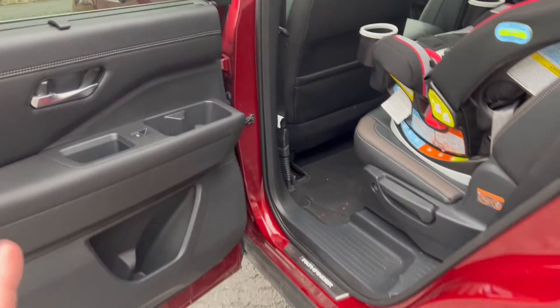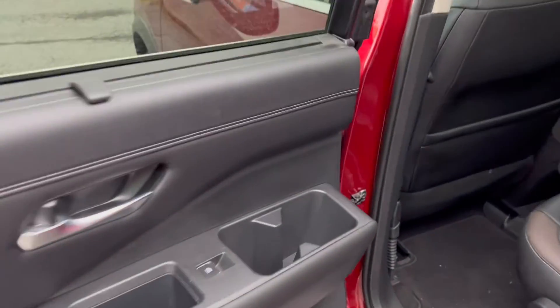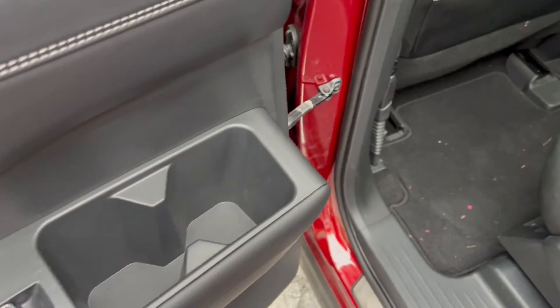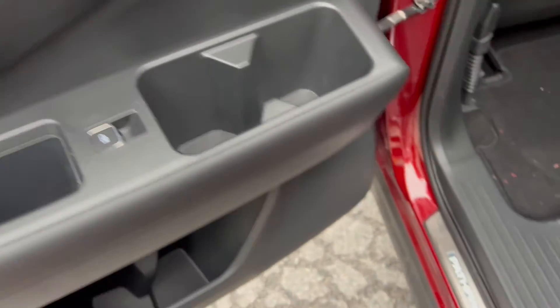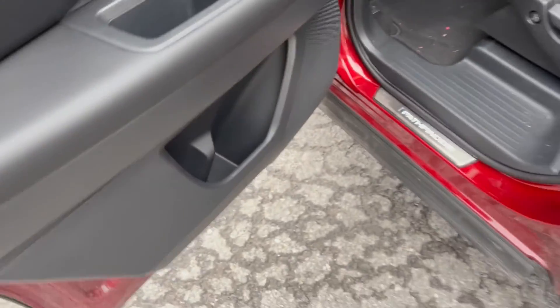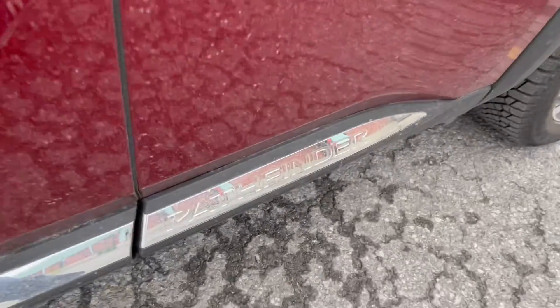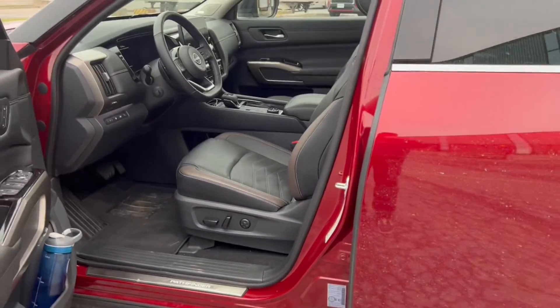As far as storage is concerned in this vehicle, there is tons of it. Dual cup holders so deep they can hold all kinds of stuff. Door bins. Little nice touches throughout. Tell everyone you have a Pathfinder, because the Pathfinder is back.